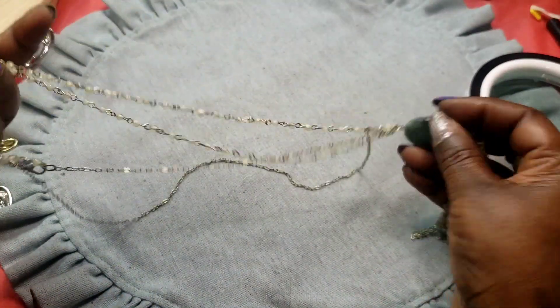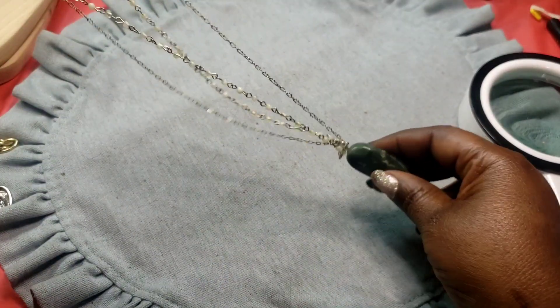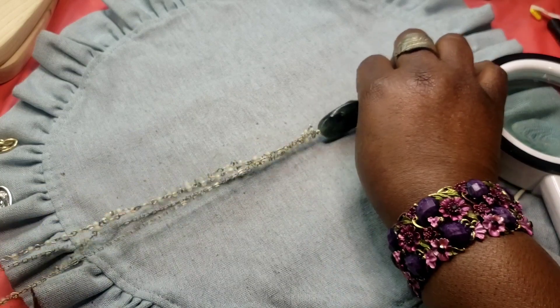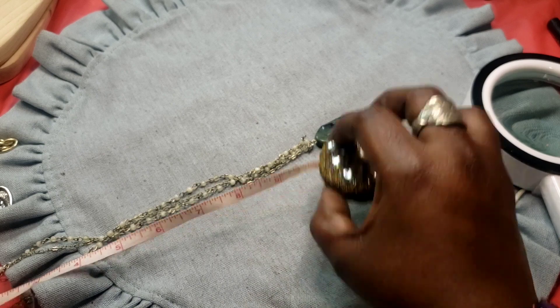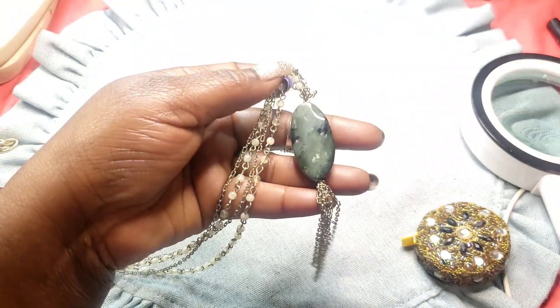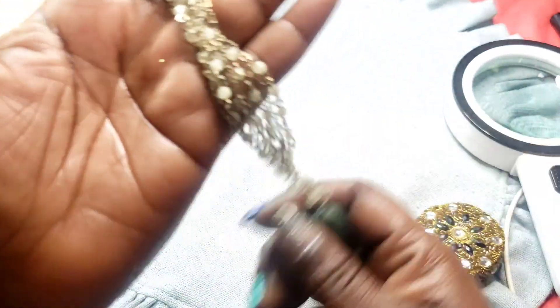Next we have this necklace — it does feel cold to the touch. It's a double layer with a sassy tassel on it. It is ten wearable inches with a sassy tassel and little beads on it.